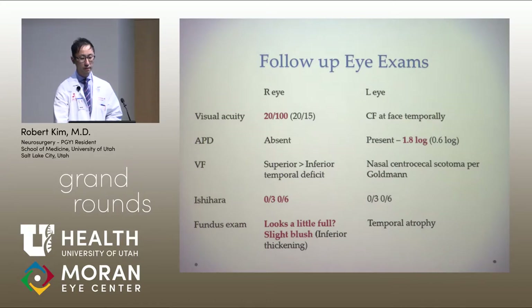On his follow-up visit, his visual acuity in his right eye actually worsened significantly.